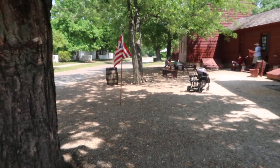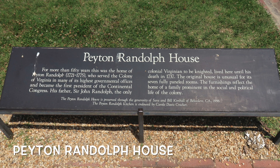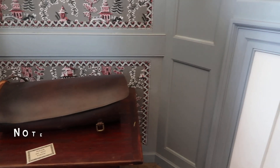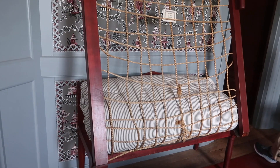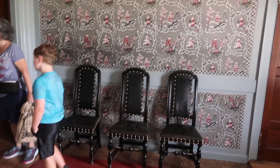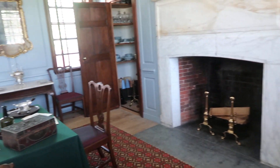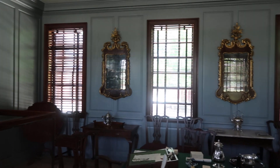Another large attraction is the Peyton Randolph House, which does have a flag out front. He was the first president of the Continental Congress. Inside, the docent showed us the room at the top of the steps — Peyton and Betty Randolph's nephews' rooms — noting the spaces were also set up for dining, while the royal governor used a separate dining room for official hours.